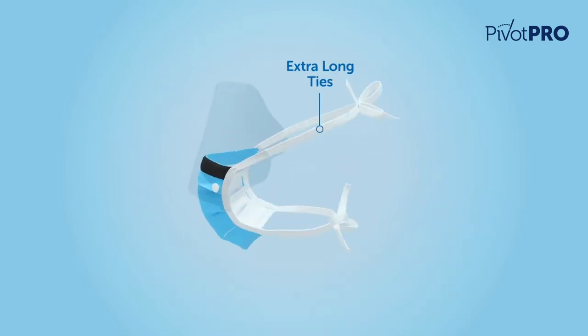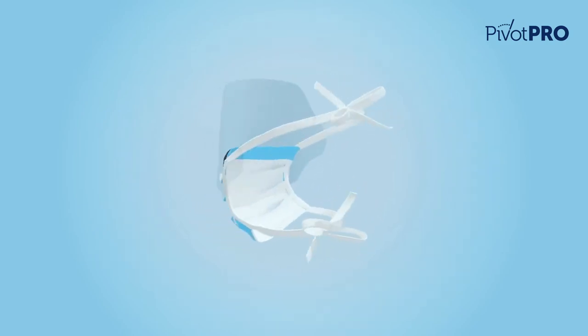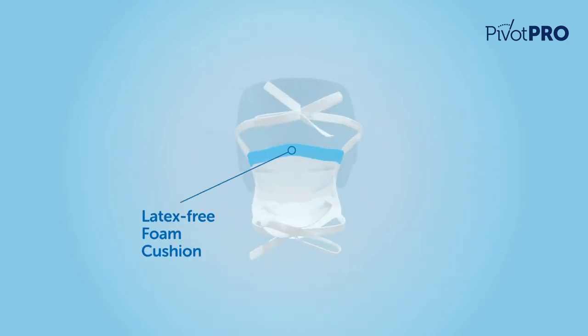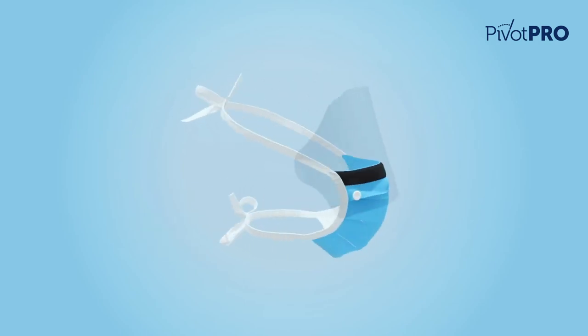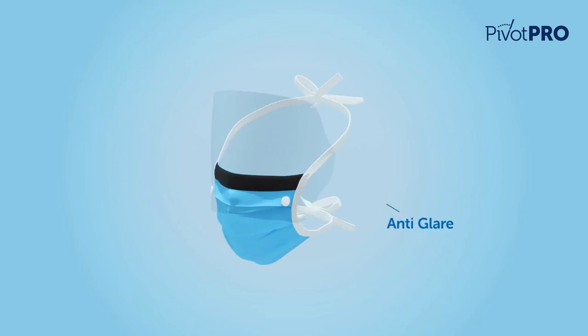The extra long ties are reinforced, eliminating the likelihood of breakage. The molded nose bridge with a latex-free foam cushion ensures a secure airtight fit. A black anti-reflective strip diffuses reflection, and the visor is finished with anti-glare and anti-fog treatments.